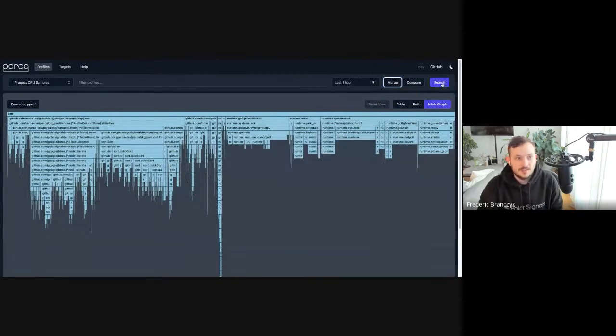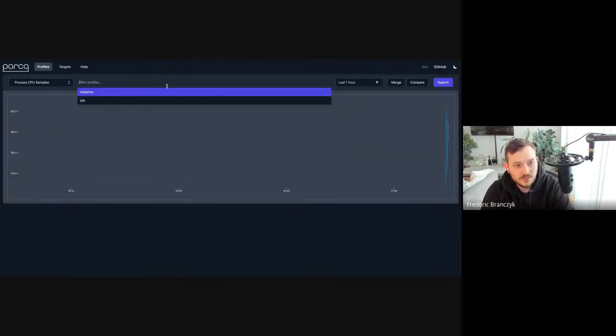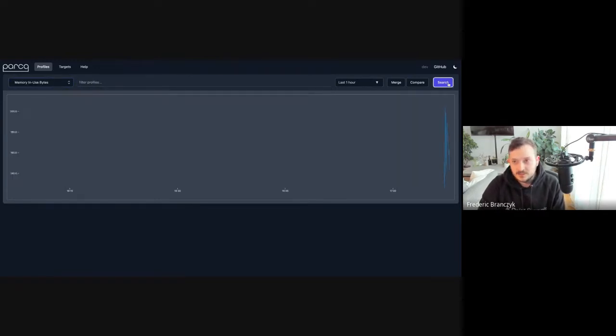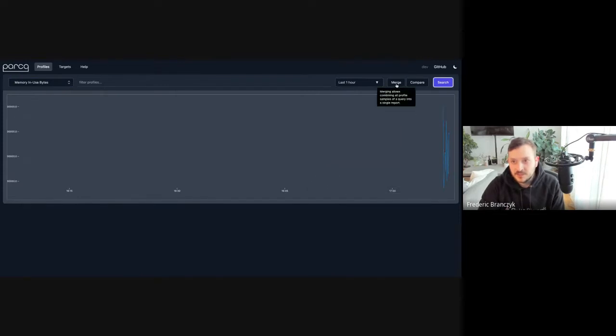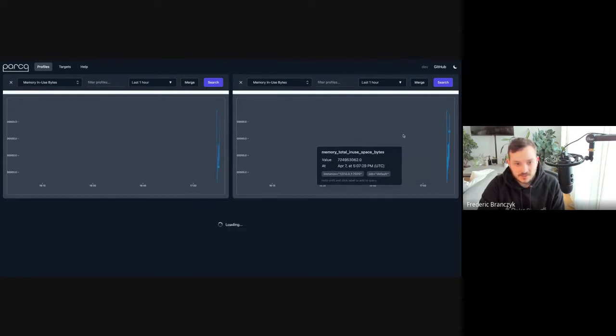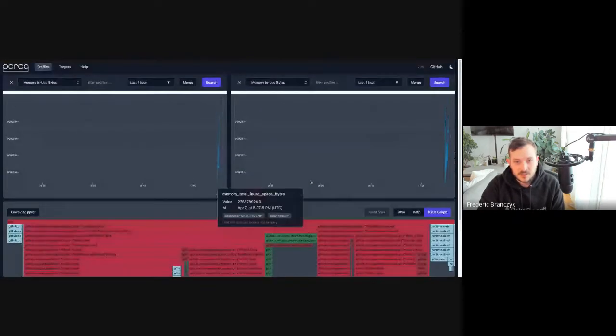We can merge the data, and all the things that previously worked still work. All label name and label value completion works, all comparisons work. We can take this and compare it and it'll tell us where the difference is.